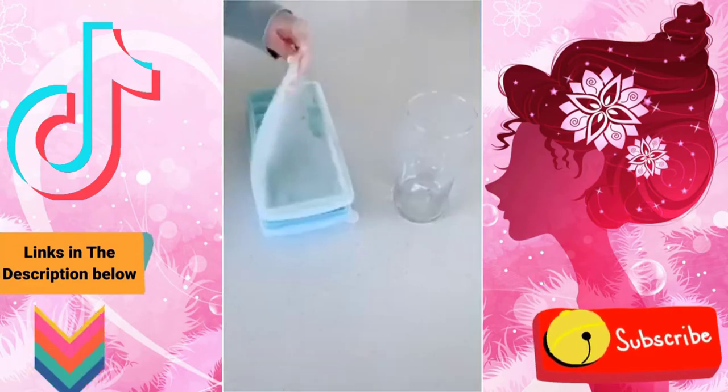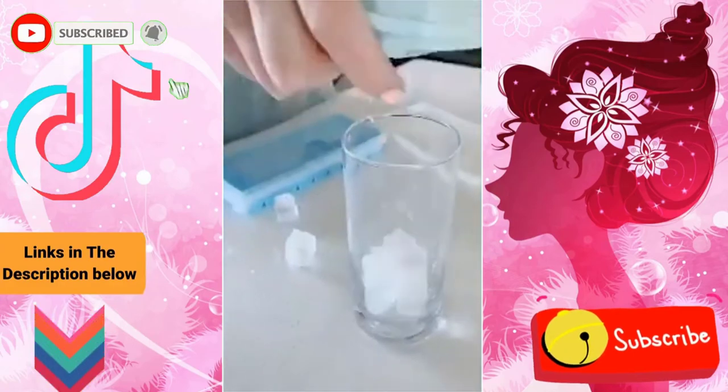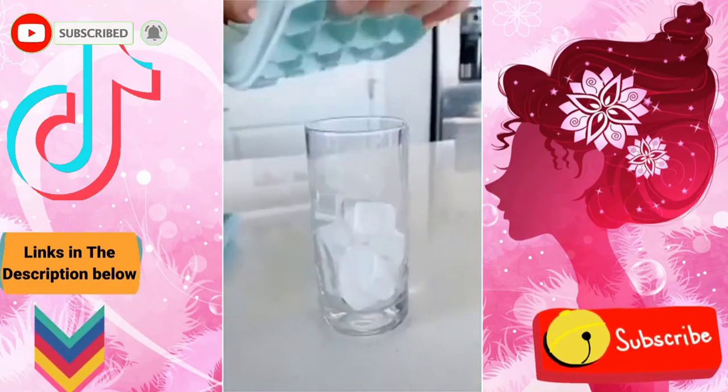I love these silicone ice trays. They come in a pack of two and they're nice and flexible — I think they're just easier to get the ice out than regular ice trays. And they're just the perfect shape cube for summer drinks.